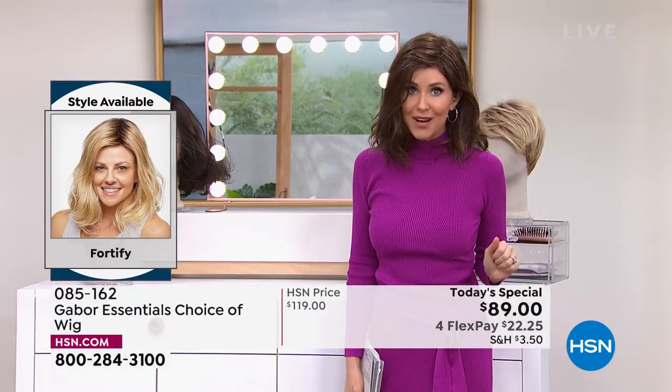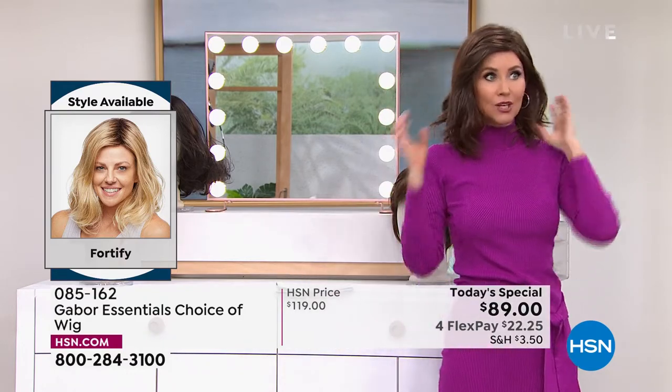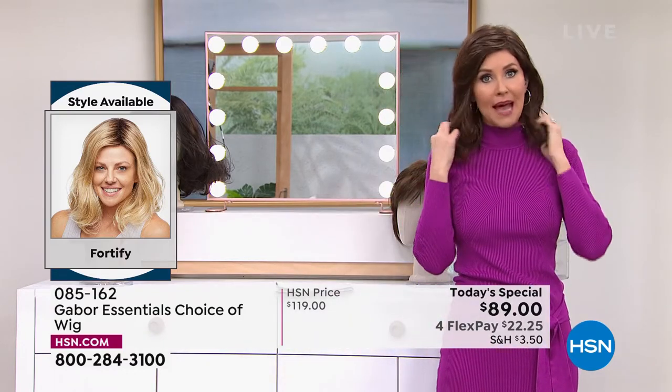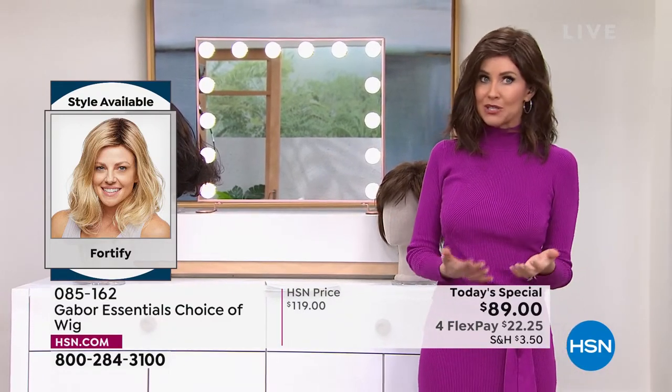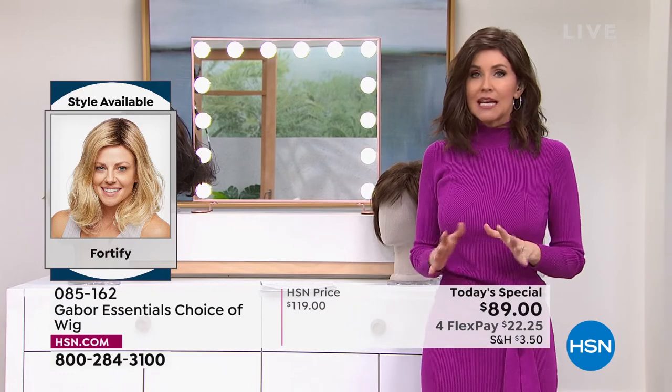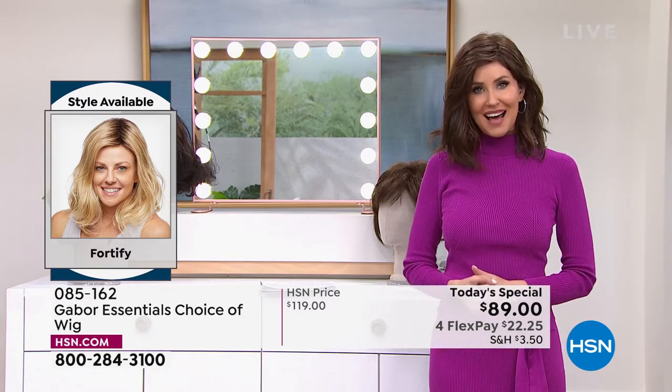We do have all of the colors right now, and there are over 300 of you on the phone waiting to get your Fortify. You're smart — get this one before you go to bed. If you're thinking about giving this as a gift to a wife, a partner, a mom, a sister, do it because it's $22. That is the best money you could possibly spend for someone that you love.